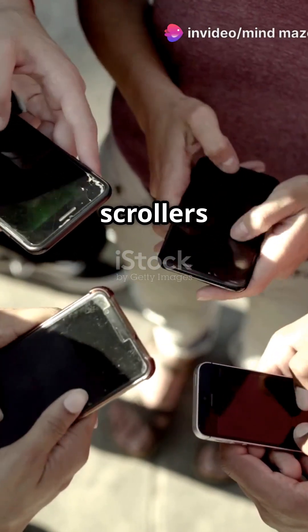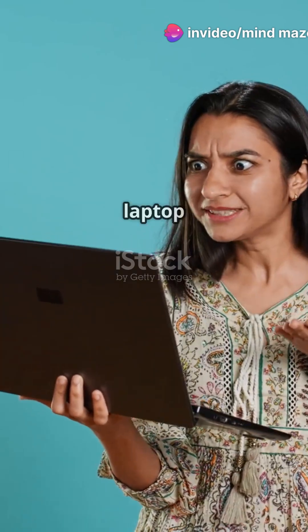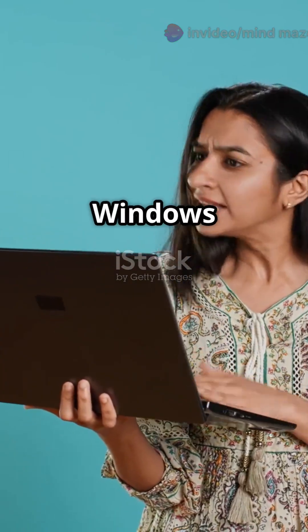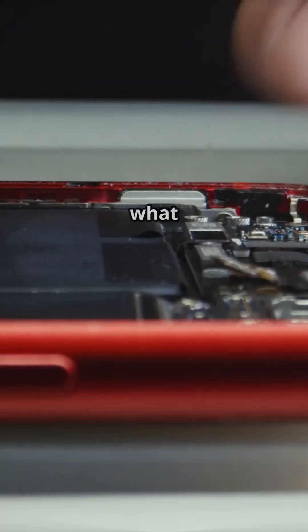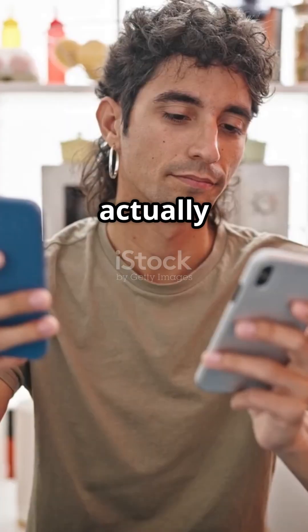All right nerds and casual scrollers, Apple's new A17 chip is here and it's so fast it makes my laptop look like a potato running Windows XP. Let's talk about what this chip is packing, why your iPhone's now a space shuttle, and if it's actually worth upgrading.